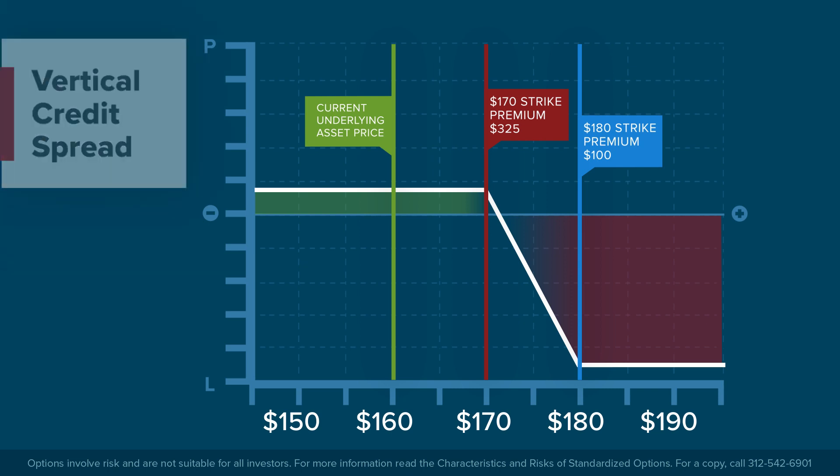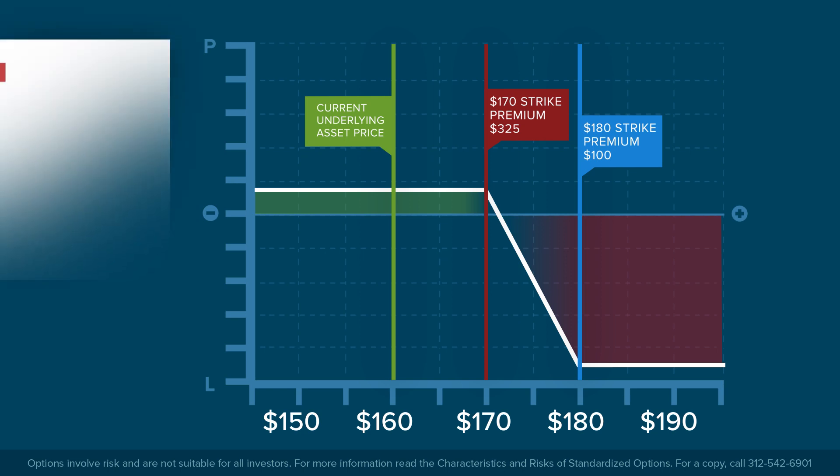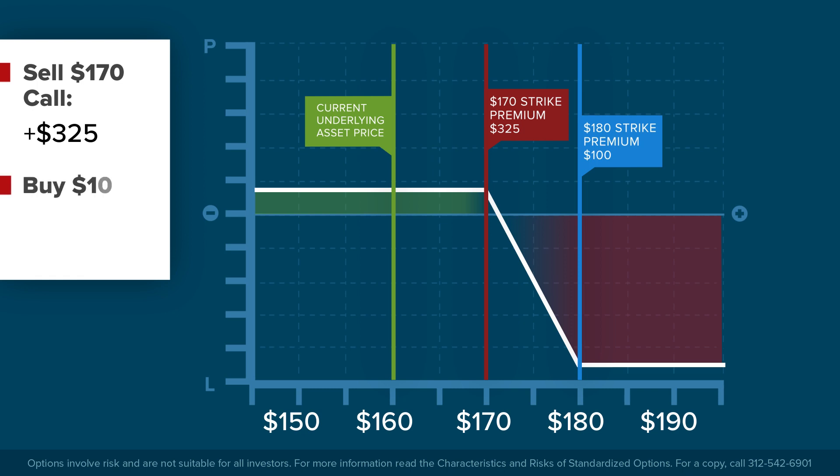Because the investor does not believe the share price will go much higher, they are taking advantage of the difference in premiums on both call options, since they expect them to be worthless at expiration.